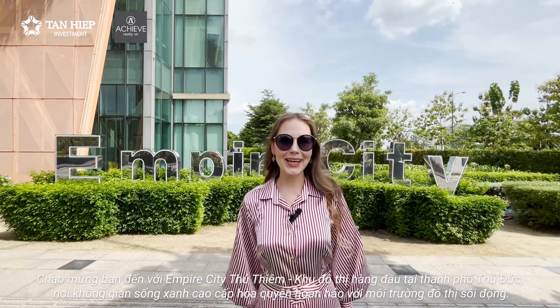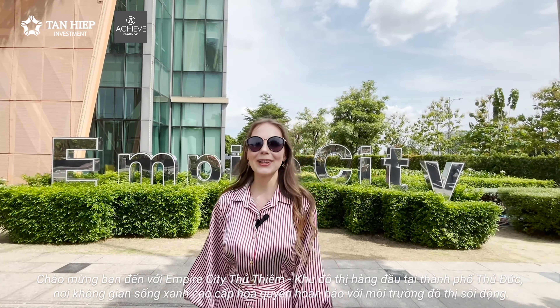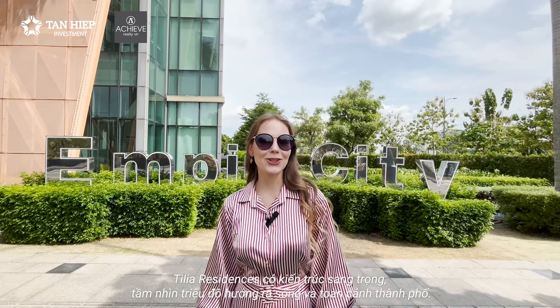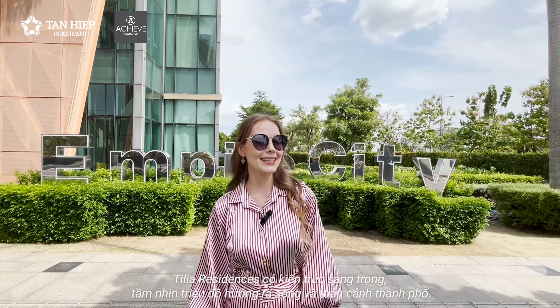Welcome to the Empire City Thu Thiem, the primary urban area in Thu Thiem City, where upscale green living spaces blend seamlessly with the vibrant urban environment. Premier residences feature luxurious architecture, million-dollar river views and panoramic cityscapes.